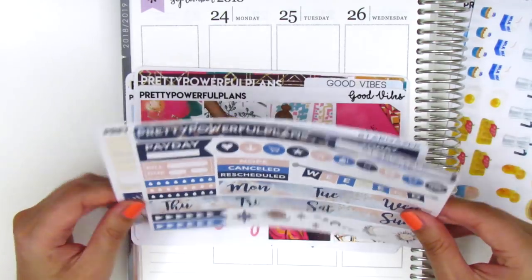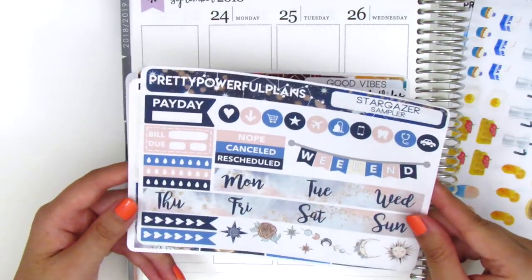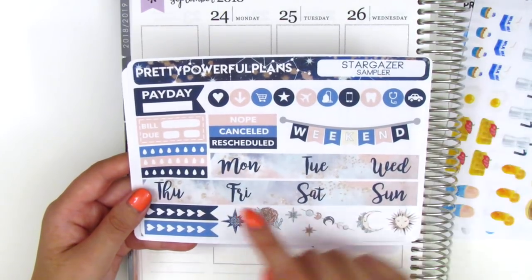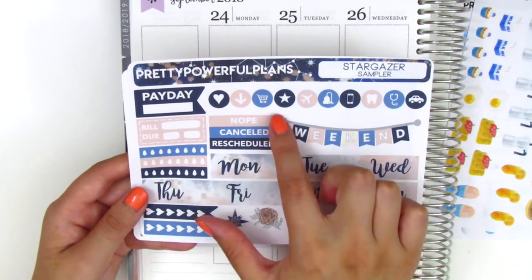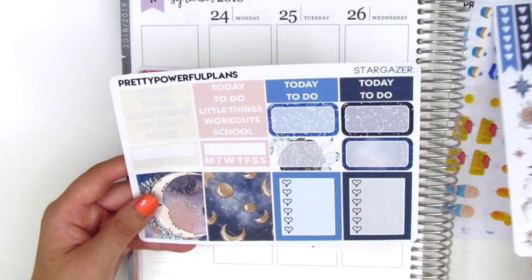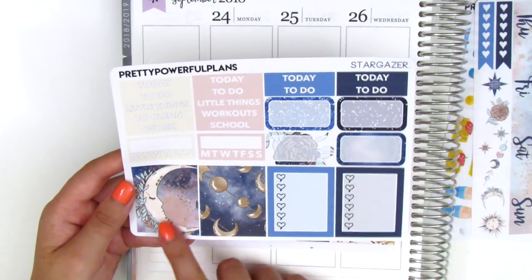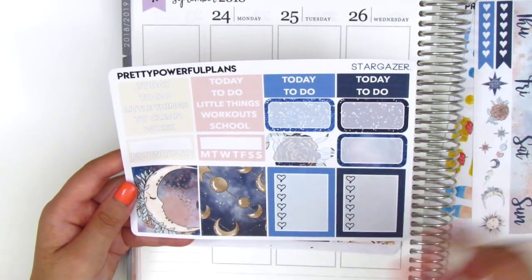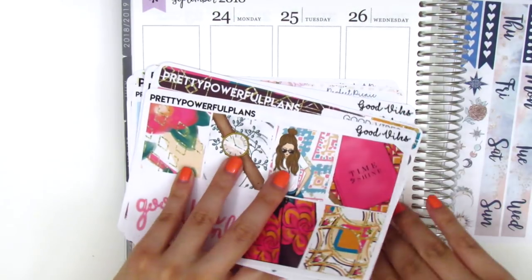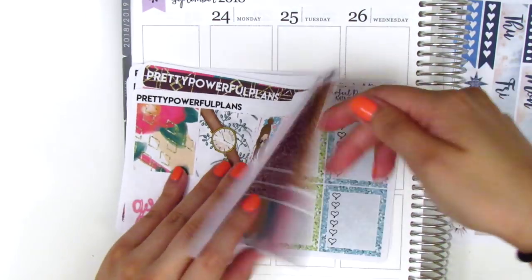So if you're a very white-space planner, the sampler kit might be a good option. This page has all the functional items: a weekend banner, some day covers, bill-do sticker, payday, some canceled stickers, water trackers, a heart checklist, and a few pieces of deco. The second sheet has headers, a four-heart checklist, habit trackers, checkboxes, and two full boxes — so the smaller kit version only comes with two full boxes. Then we have the mini kit size, and this one's called Perfect Picnic.